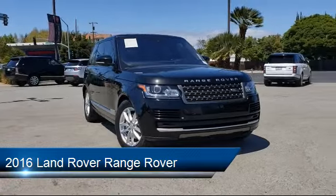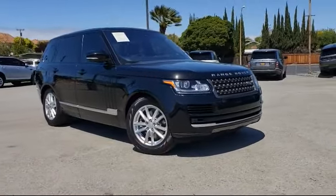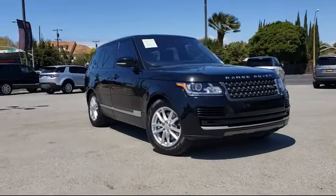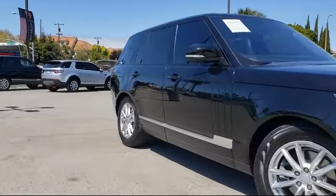It comes equipped with Tire Pressure Monitoring System, Dual Front Side Impact Airbags, Alloy Wheels, Bi-Xenon HID Headlamps, Navigation, and Fully Automatic Headlights.